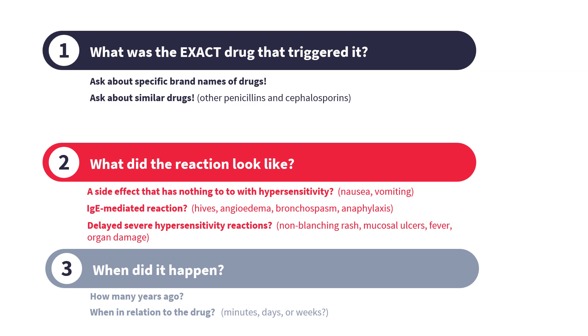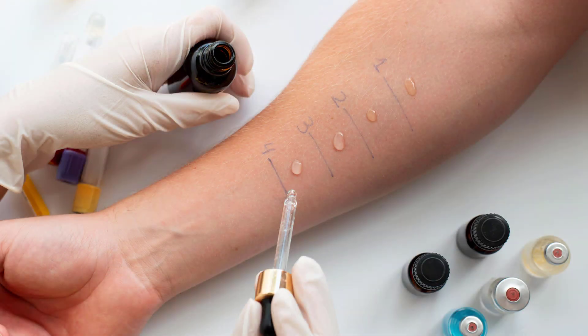When in doubt, do suggest testing, because allergy to penicillins is a serious limitation and it could prove extremely important for your patient in the future.